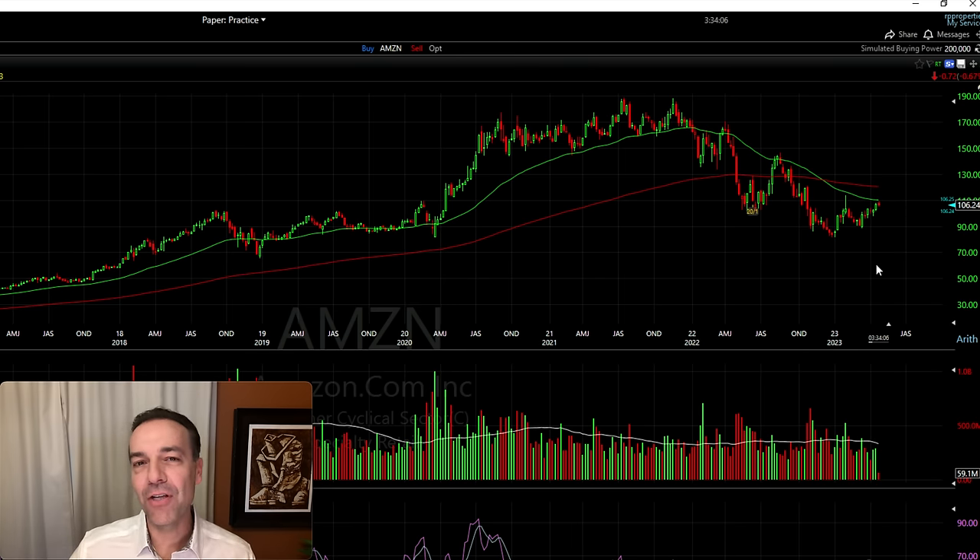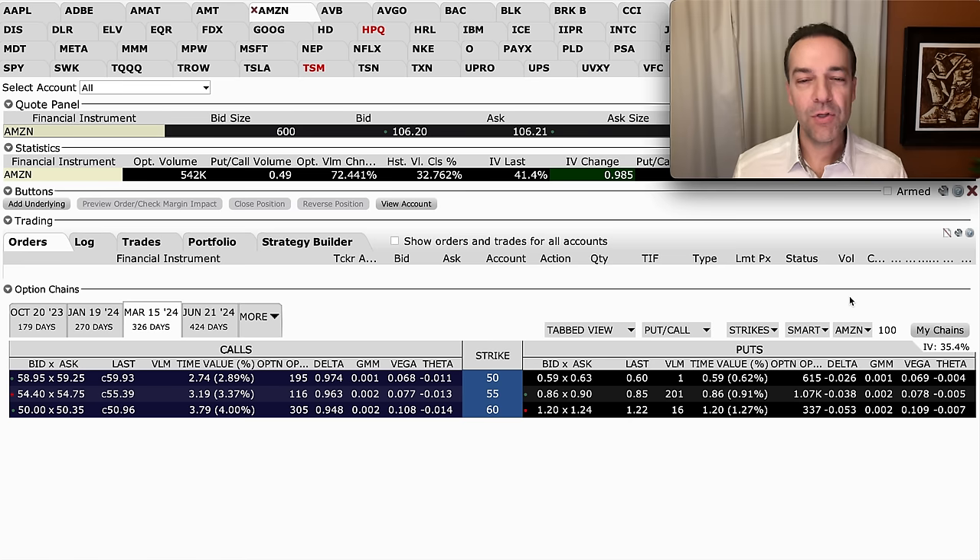I've switched over to my Interactive Brokers trading platform. Let's take a look at the various put options we can choose from when deciding which price and expiration to sell at. I've gone out to March 15th of 2024, which is a little less than a year out.